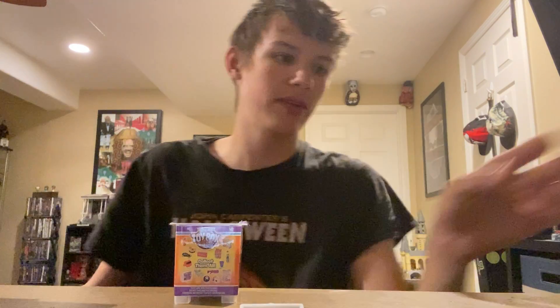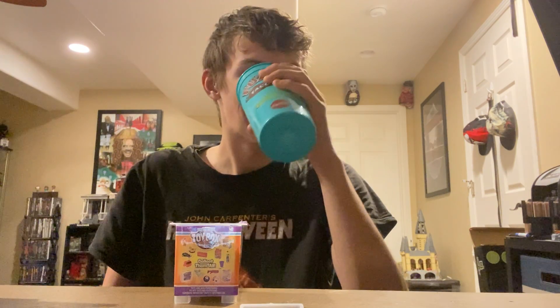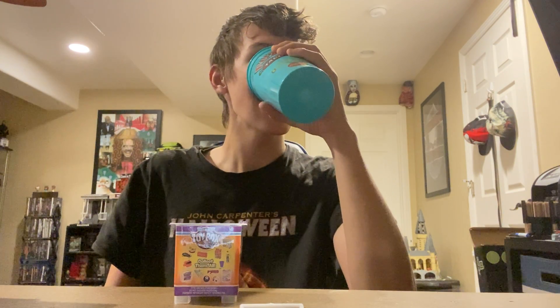This is going to be a long video, so please sit back and relax and grab some popcorn, grab a drink, and let's get started.